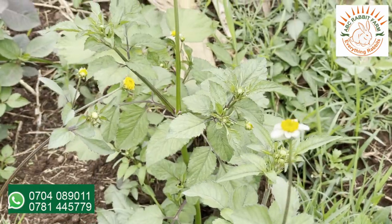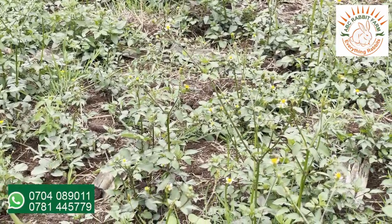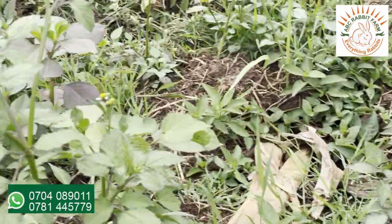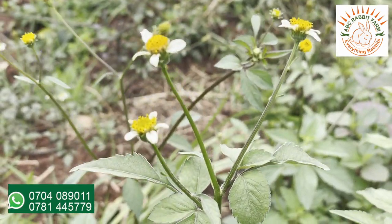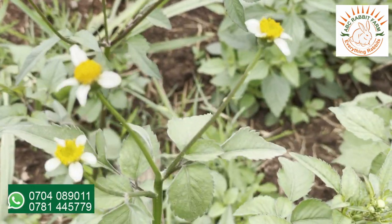This is blackjack. This can be fed to your rabbits fresh — just cut it and wilt it a little bit and feed it to your rabbits. You can identify it by these flowers.